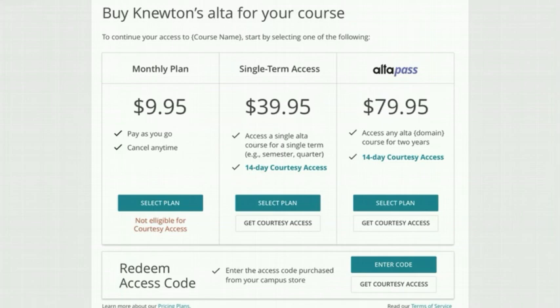If you purchased your access code at your campus bookstore, click Enter Code in the Redeem box and enter your access code there. Once you've purchased access, you can begin your coursework and get started with your personalised learning journey.